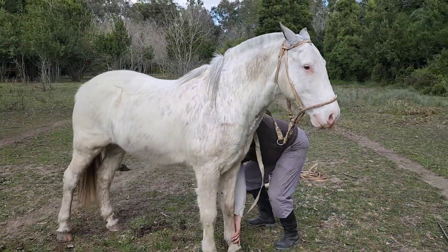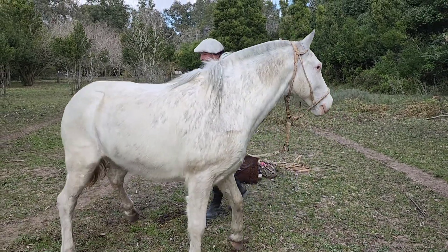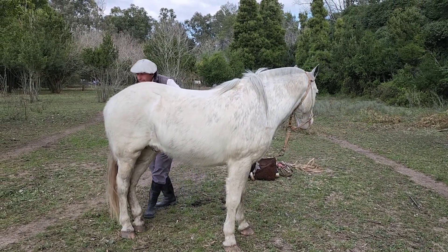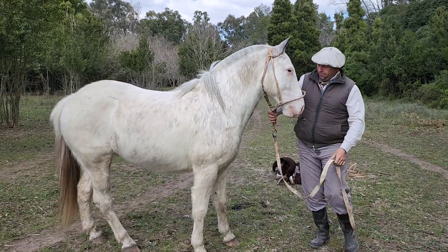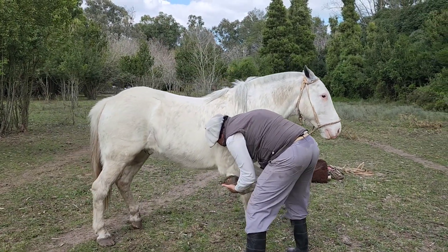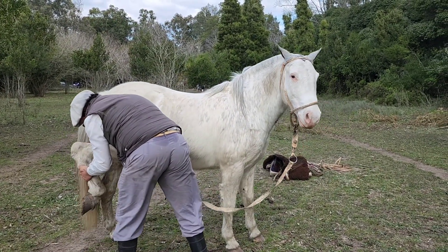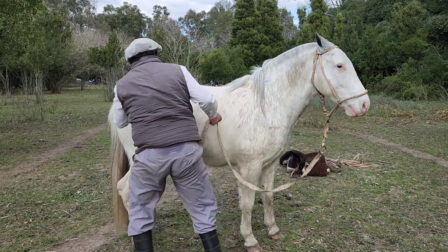Ahora después le vamos a mostrar la boca. Gordo está para la época que estábamos — que recién está viniendo el pasto. Recién todavía no ha venido porque estamos escasos de lluvia en todos lados. Y la poquita agua que ha caído y sigue helando, pero tiene un estado bárbaro. Manso el caballo.